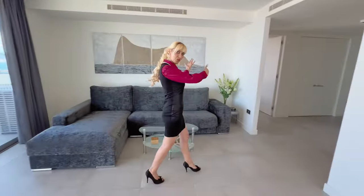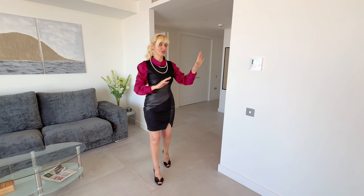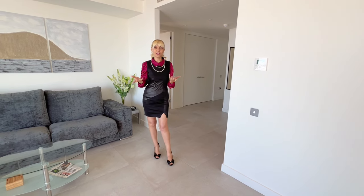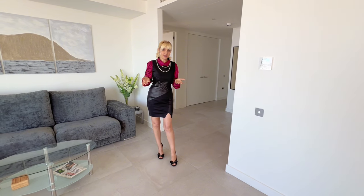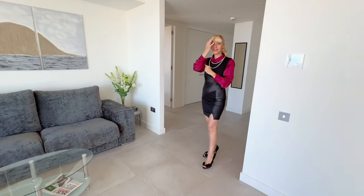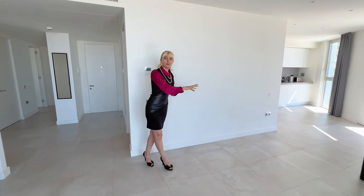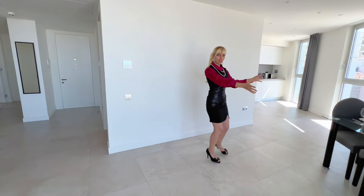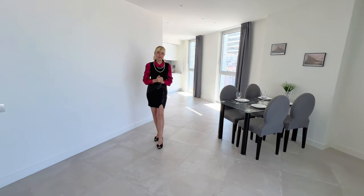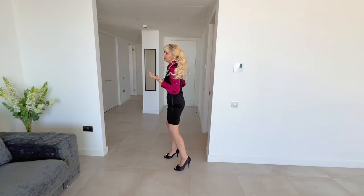We left this wall empty for now, but we might still do something about it. We're thinking about decorating, and in winter at Christmas time we would put the table right here and a huge Christmas tree right here, so if you come and stay you will enjoy the holiday season. That's why I don't want to put anything there right now.